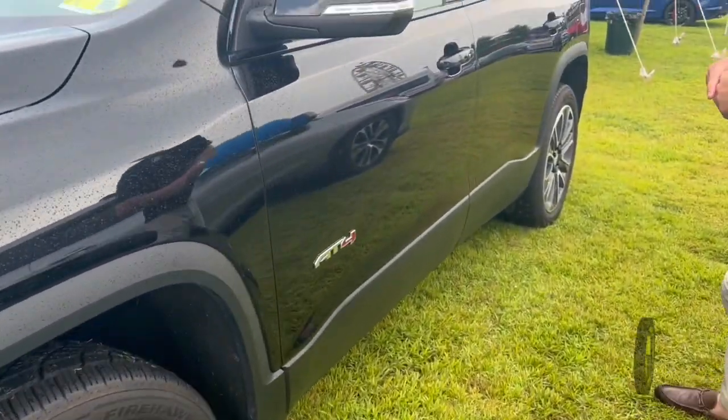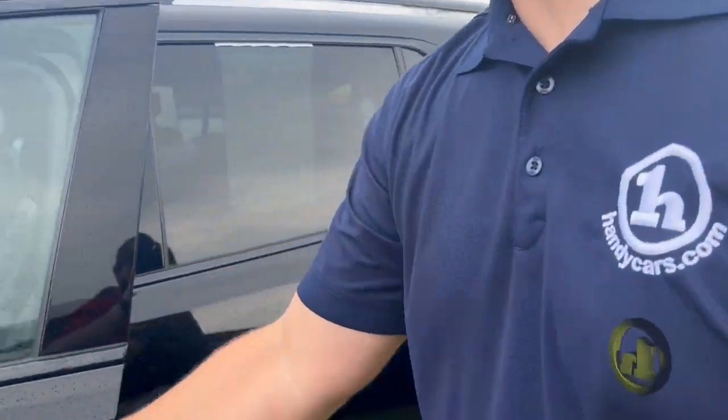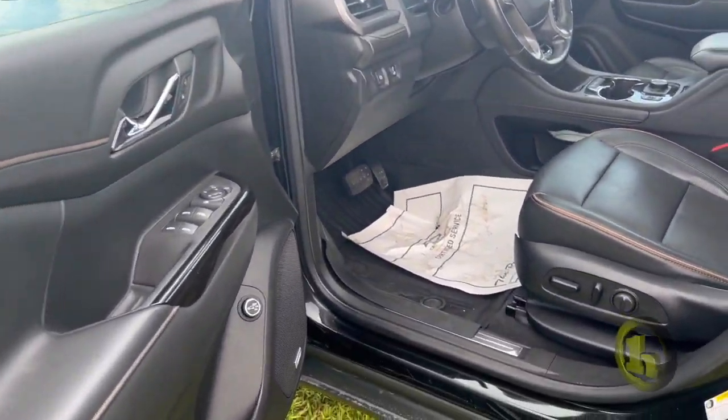It's got beautiful two-tone wheels, gorgeous black paint on the inside, and we've got a nice large infotainment system.